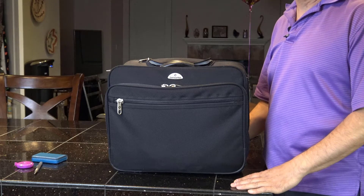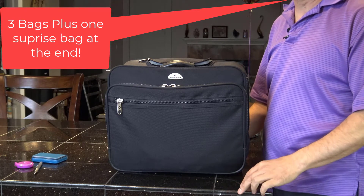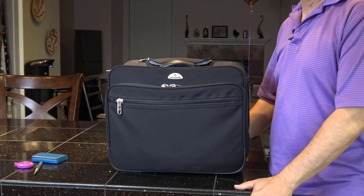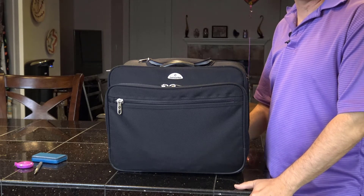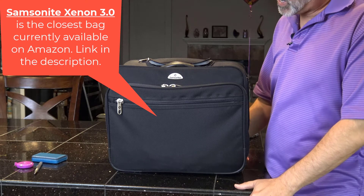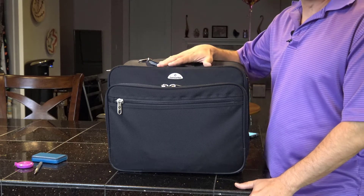Let's get right into the review of the four bags I want to show you today. My name is Rick Silva. I've had over 6,000 one-on-one coffee meetings and I've facilitated about 1,000 networking groups. This is the bag I've used for 14 years and I've probably taken it to maybe 900 of those meetings.